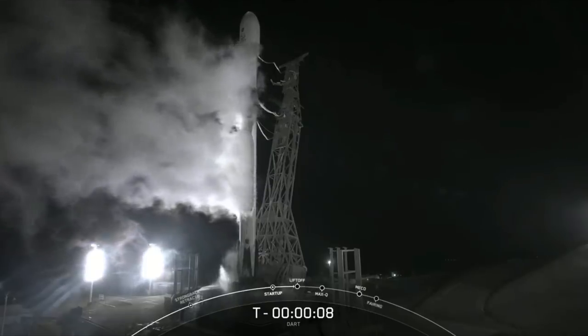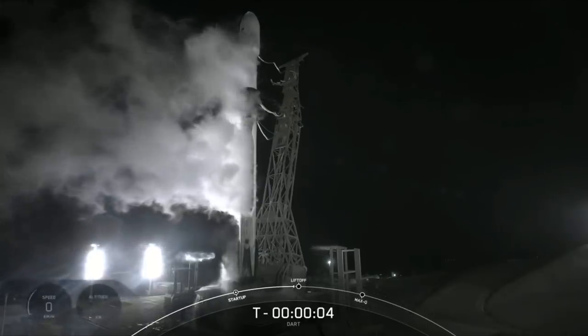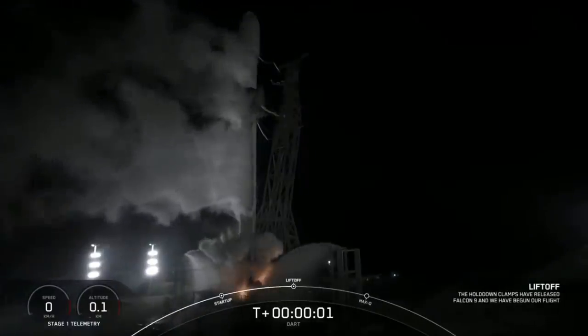Ten, nine, eight, seven, six, five, four, three, two, one, zero. Ignition.